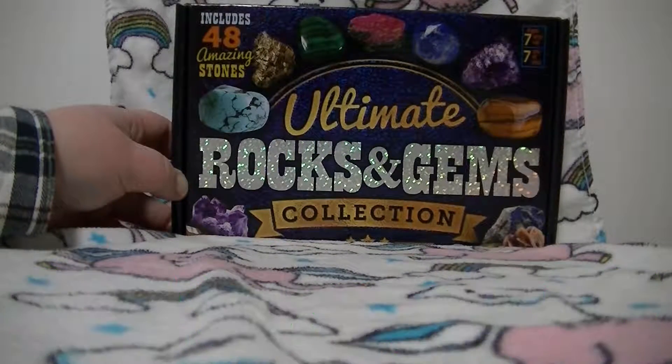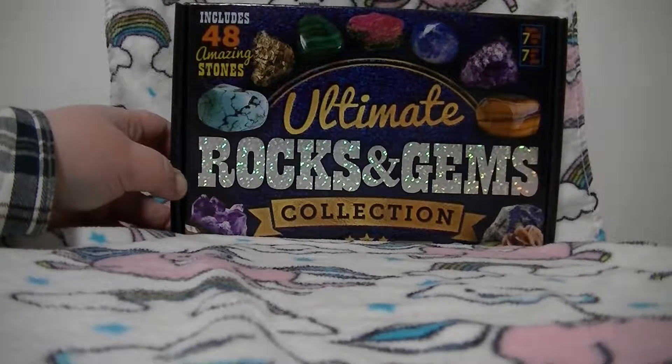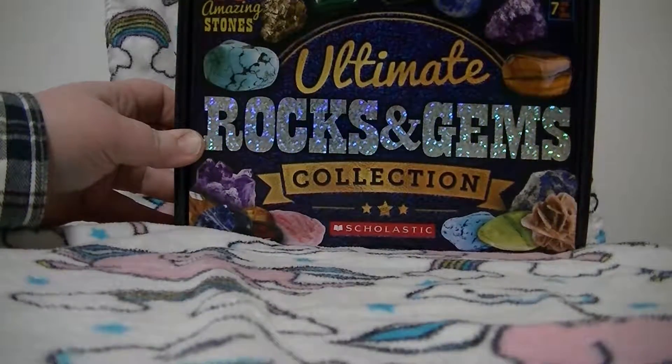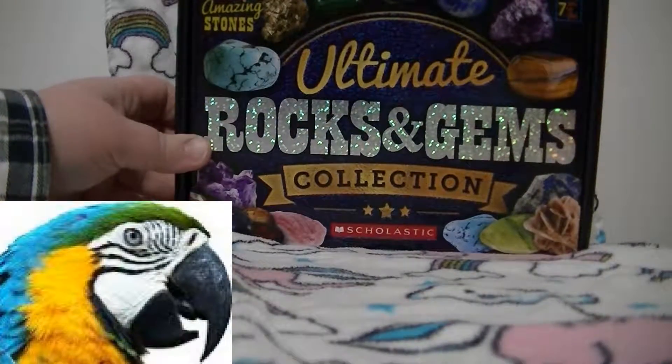Welcome to Phoenix and the Noms. So we made an order from Scholastic's and we got this ultimate rocks and gems collection. It includes 48 amazing stones. It is called the ultimate rocks and gems collection — yes, said the parrot — and we're gonna open it to see what's inside.